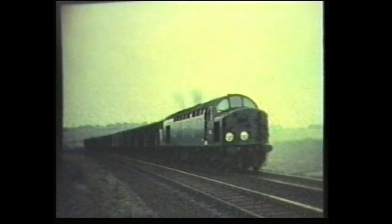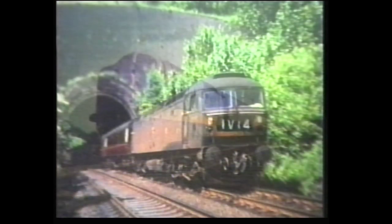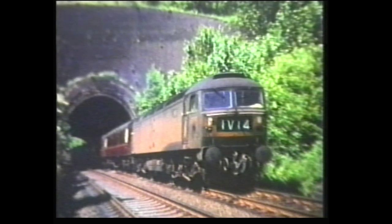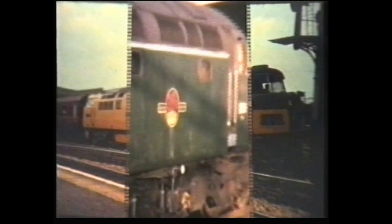Volume 2 of Archive British Diesel and Electric Traction continues the theme set in Volume 1 with shots of many of the early types of motive power built to replace steam locomotives in the British Railways era. Many of these locomotives have paved the way for modern designs of today, but they've also been costly mistakes along the way, and far more classes of locomotives were built than ever needed to be.